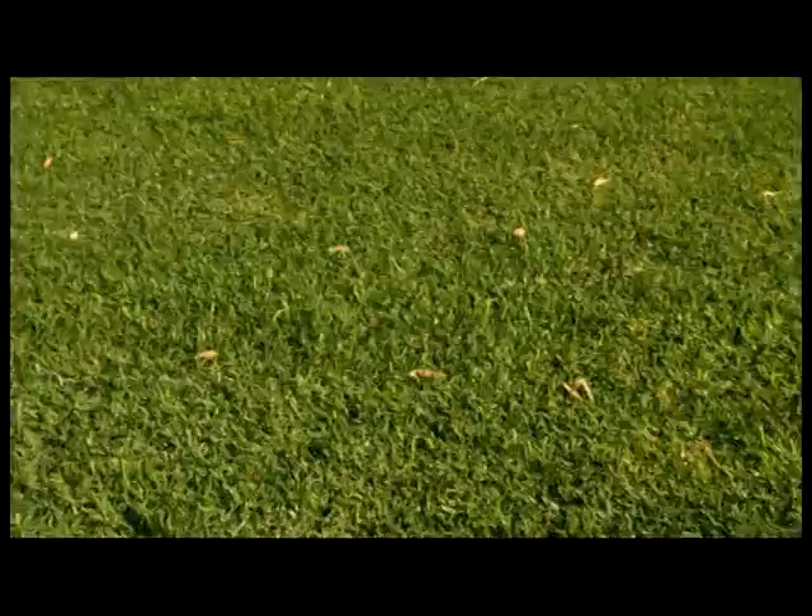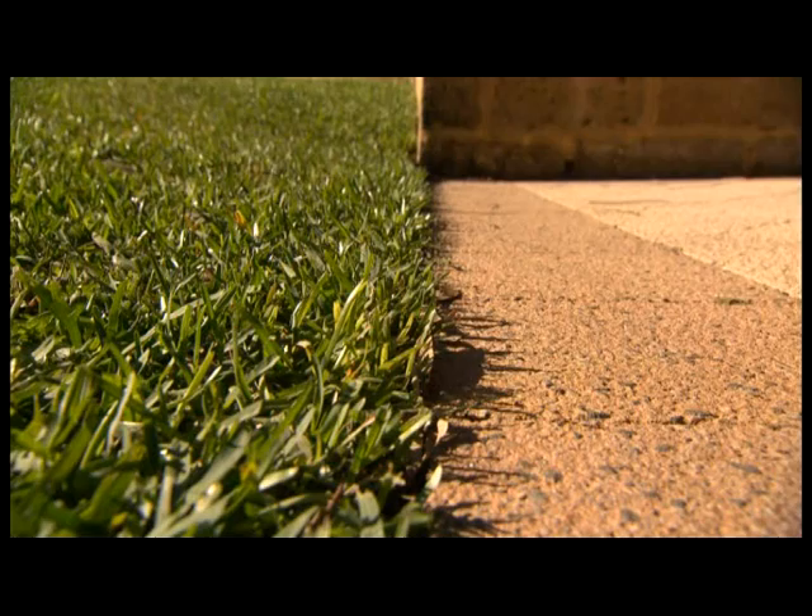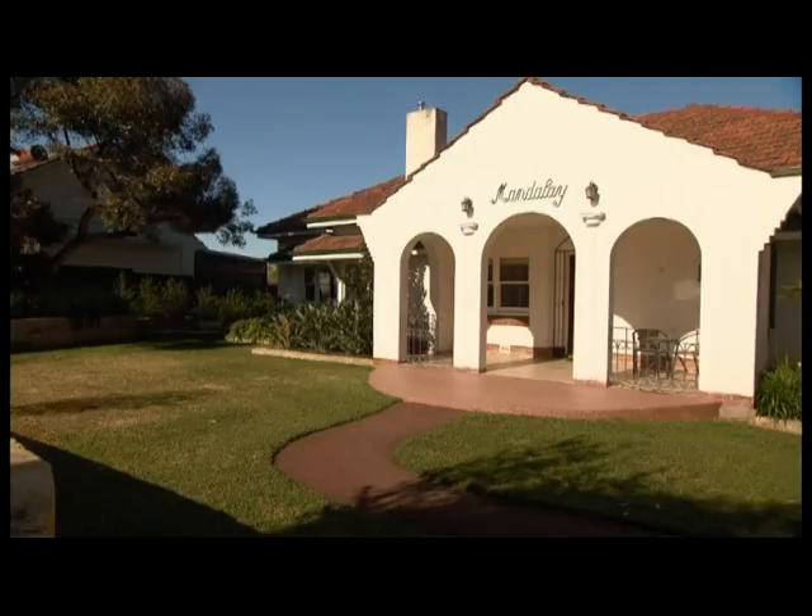One of the best things about Palmetto is its incredible durability and low maintenance. You only have to mow it a few times a year to keep it looking fantastic — about half of what you'd normally mow a buffalo grass variety. It can also withstand incredibly hot, dry temperatures and look fantastic right through summer using only a fraction of the water that most other turf grasses would use.